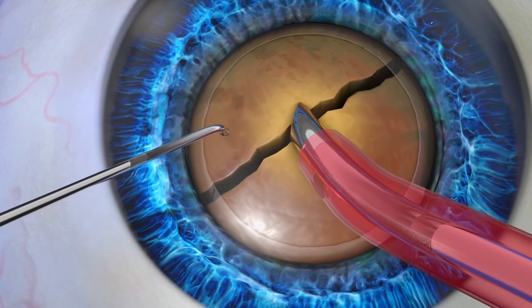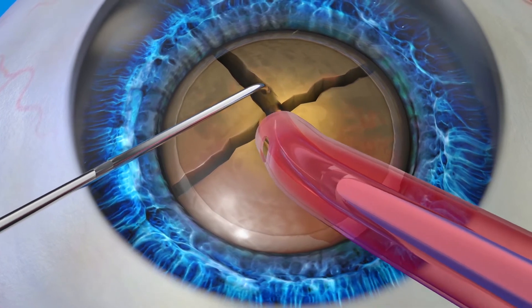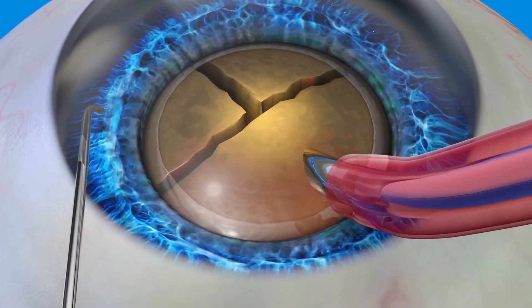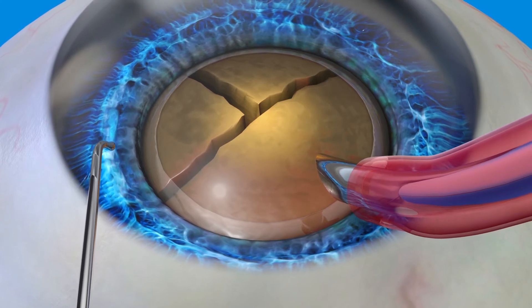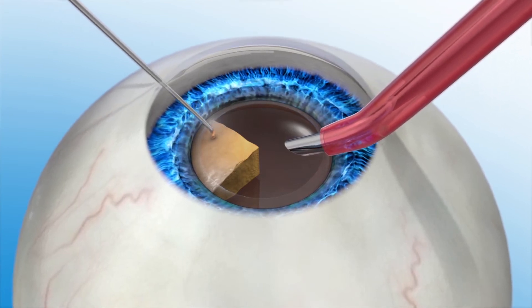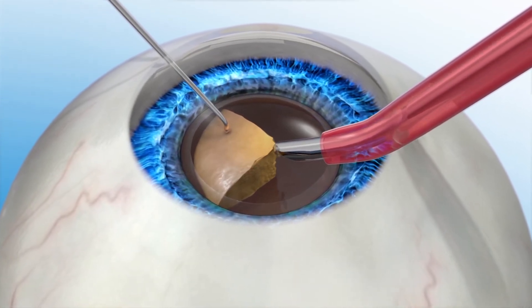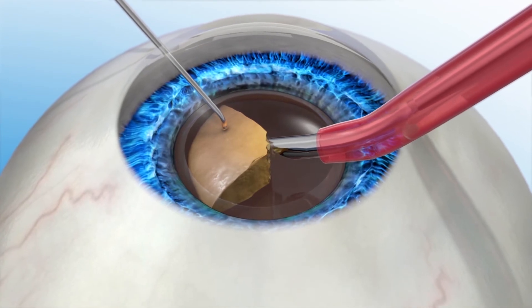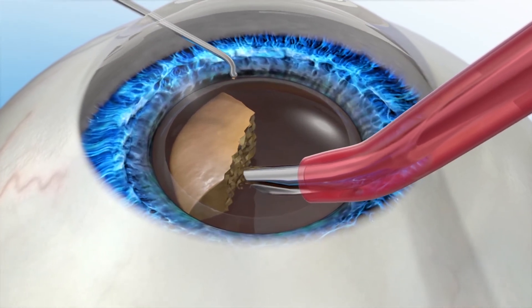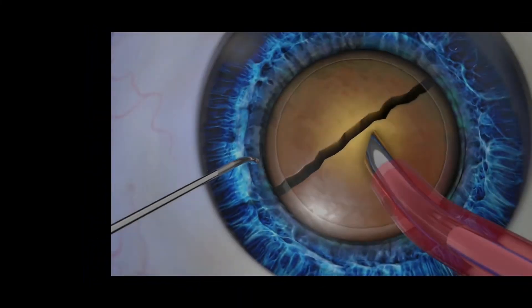After capsulorexis, the next step in cataract surgery is phacoemulsification, or phaco. During manual cataract surgery using phaco, the cataract is manually broken up into many small pieces in preparation for its removal. An instrument called a chopper may be used first to break up the lens into a few large pieces, then the phaco instrument breaks up the lens using ultrasonic energy. Once fragmented, the lens is removed using suction and an IOL is placed into the capsule. The amount of ultrasonic energy can affect recovery and visual outcome because too much energy may cause damage to the cells and tissue inside the eye.